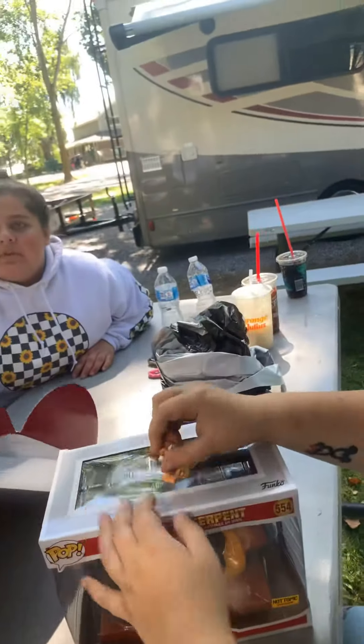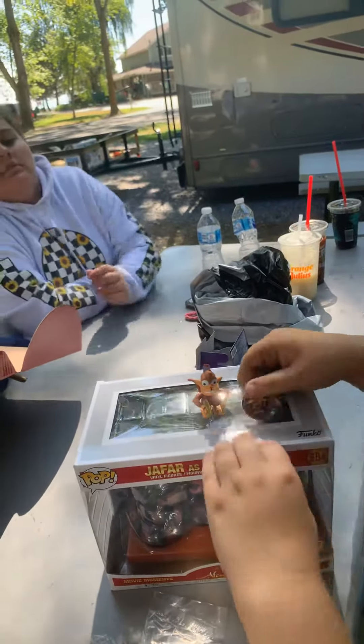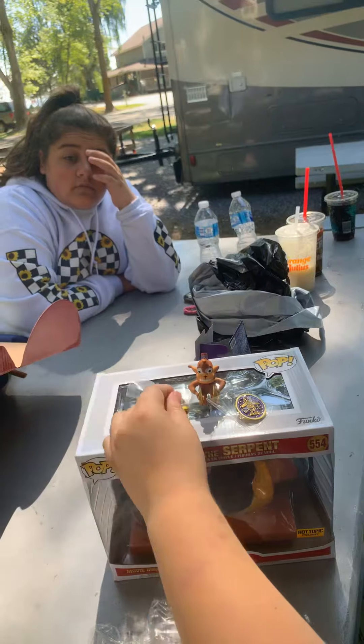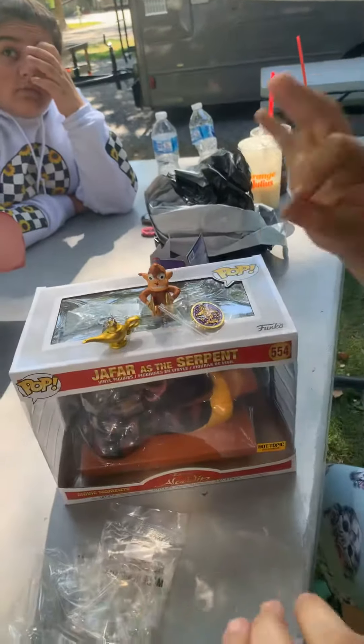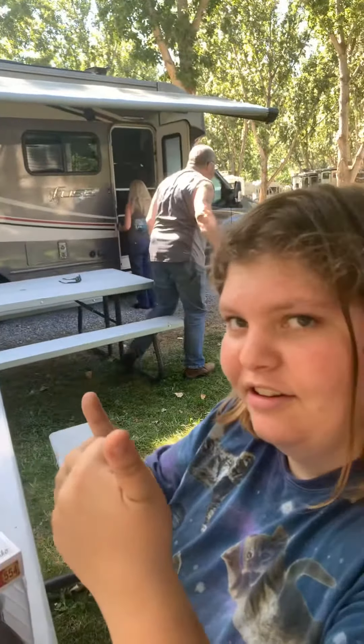If you wanna find this box yourself, go to Hot Topic and you can get these babies for yourself — fifteen dollars. For all that! Fifteen dollars? Mhm. So guys, bye!